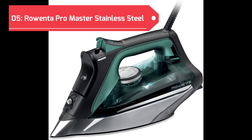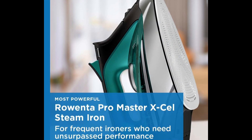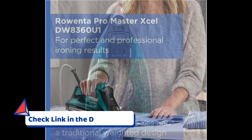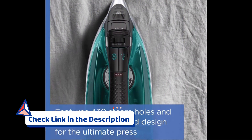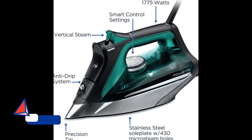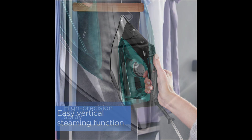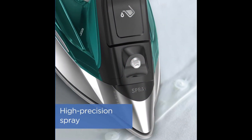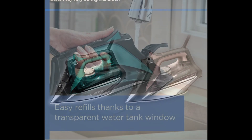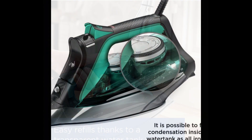Claiming the 5th position on our list is the Rowenta ProMaster Stainless Steel Soleplate Steam Iron. With a powerful steam output of 210g per minute and 400 micro-steam holes, this iron is designed to handle a variety of fabrics, including cotton, wool, poly, silk, linen, and nylon. Boasting 1,775 watts of ironing power, it provides efficient and effective garment care. The stainless steel soleplate ensures smooth gliding, while the precision tip allows for easy access to tricky areas. The Rowenta ProMaster delivers reliability and precision to keep your clothes in pristine condition — elevate your garment care routine with this powerful and versatile steam iron.